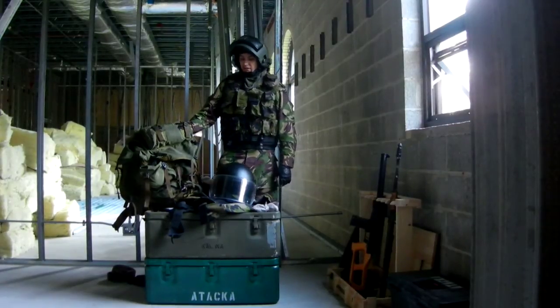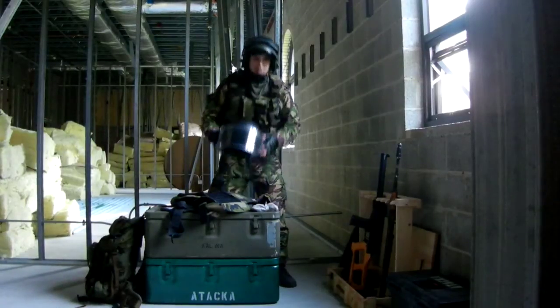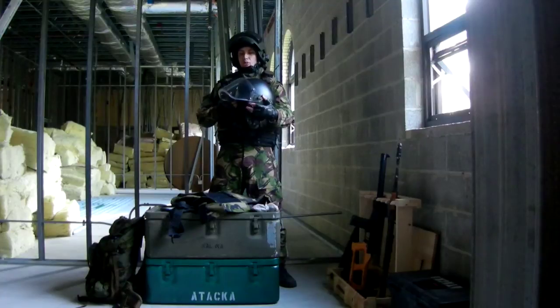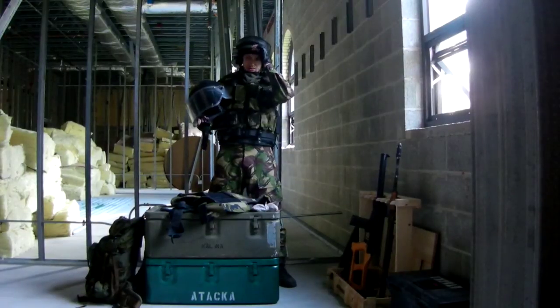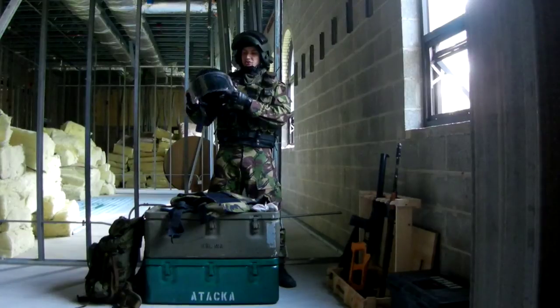Everyone needs a backpack to tote their gear in. Also have here the replacement for the Alton helmet. This is the LSHZ2DT by Armicom. Similar protection to the Alton in terms of GOST protection. The visor is a little bit easier to see through because it's fully transparent.